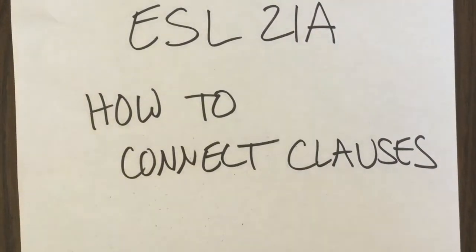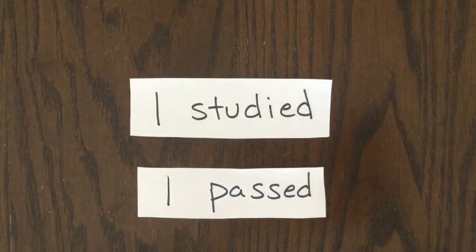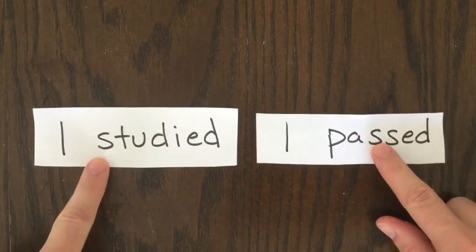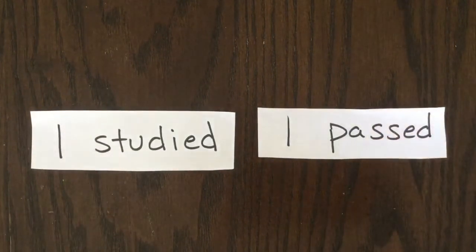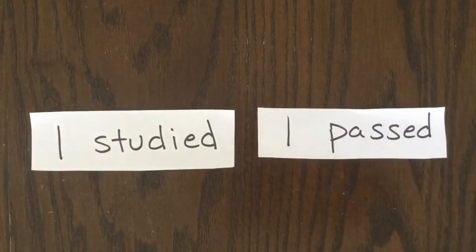Hello! In this video, I'll explain a few basic ways to connect clauses in English. Here are two clauses. How can we put them together? If we try to put them next to each other with no punctuation at all, that's considered a run-on sentence.